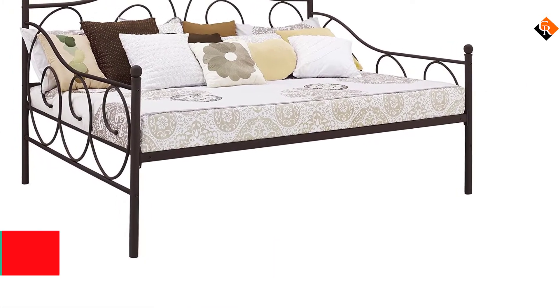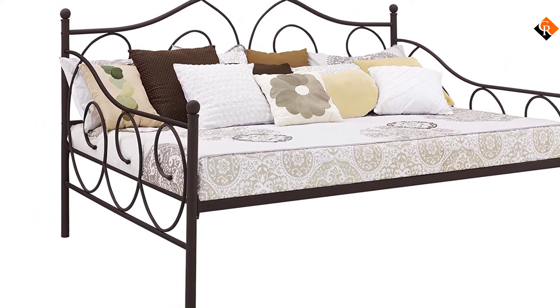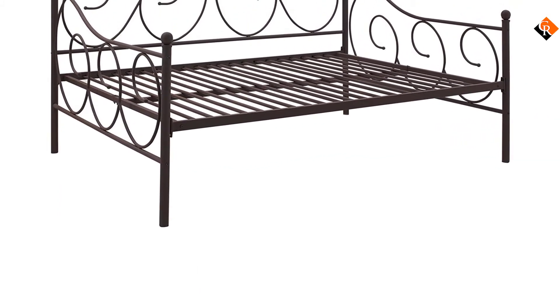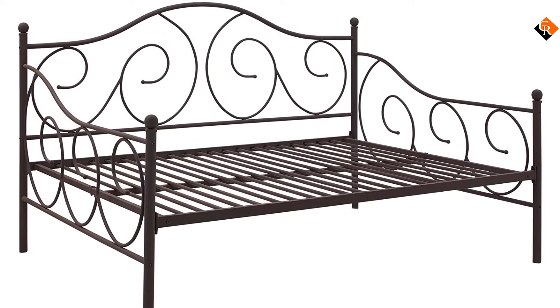Plus, it doesn't need box springs. Its metal slats are built to support a weight of up to 400 pounds. The colors available are bronze, white, and silver, so any prospective buyer can choose a color that will blend with the rest of the room's interior or existing decor.